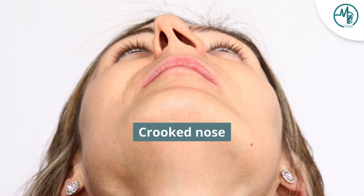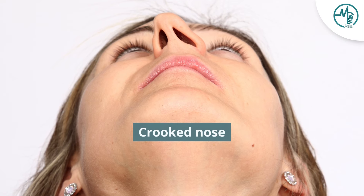The other thing patients may notice is that if they look into a mirror and their septum is very severely deviated, they may actually be able to see the front part of the septum being deviated as well.